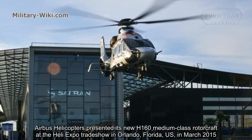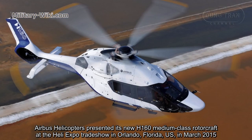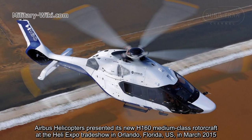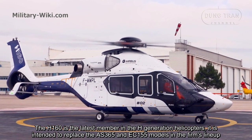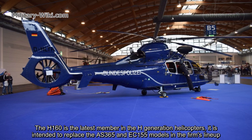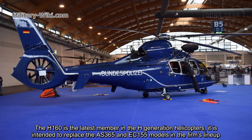Airbus Helicopter presented its new H160 medium-class rotorcraft at the Heli-Expo trade show in Orlando, Florida, U.S. in March 2015. The H160 is the latest member in the X-Generation Helicopters and is intended to replace the AS365 and EC155 models in the product lineup.